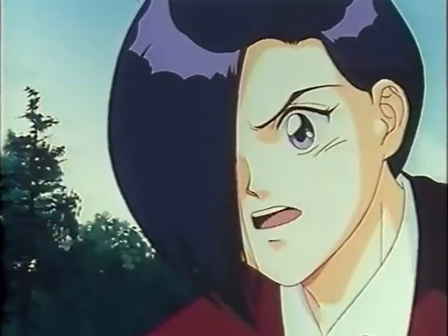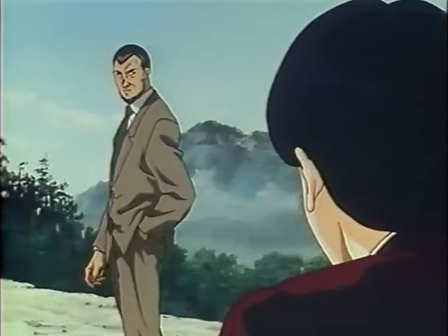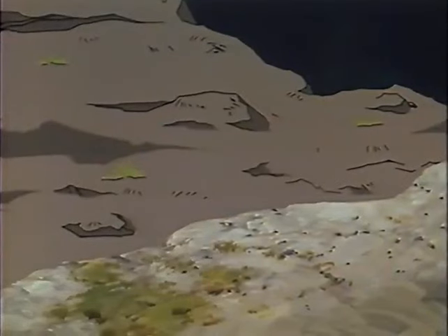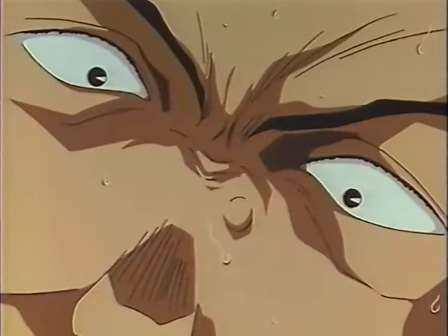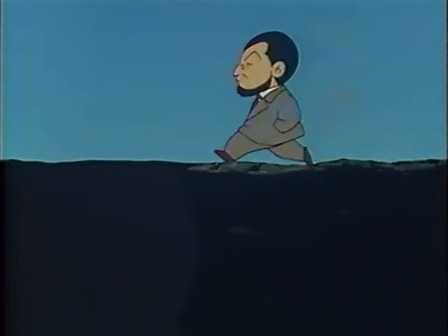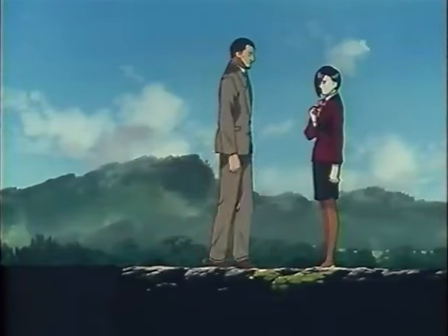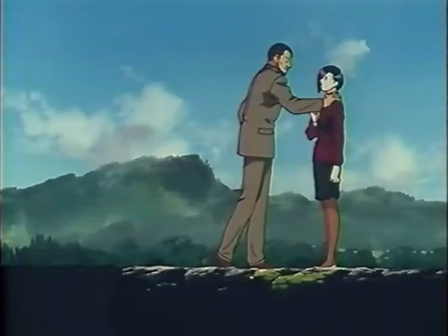Stop, sir! Don't walk that way! What's wrong, Takeuchi? Take a look at the ground. The ground's drawn on an animation cell! How many animation characters have died because they failed to recognize it? You did a great job. Thank you for finding it.